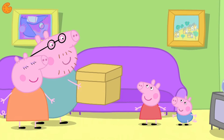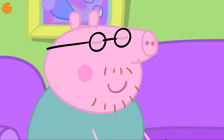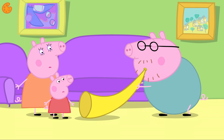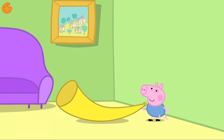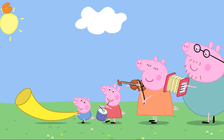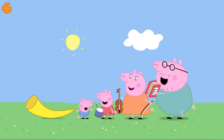Peppa and her family have found a box. I wonder what's inside — it is some more musical instruments! Daddy Pig has an accordion and a horn, but it's very difficult to play. Well done, George! Peppa and her family are playing their instruments all together. When we play our instruments together, it's called a band. What lovely music!